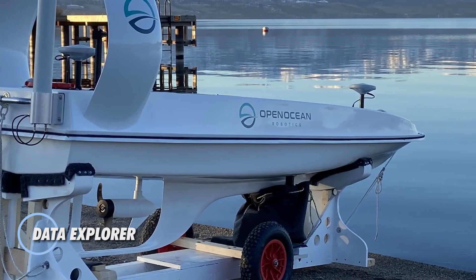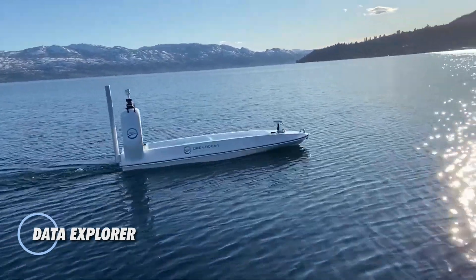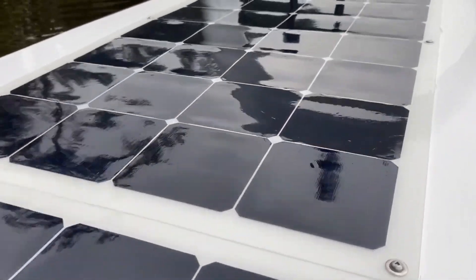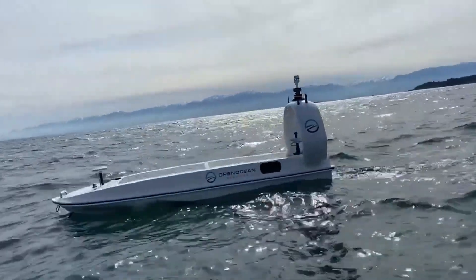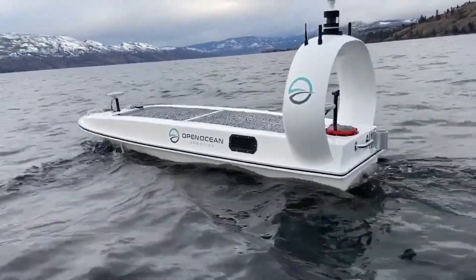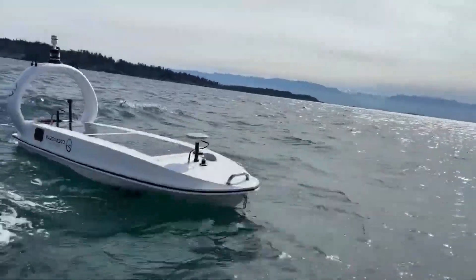The Data Explorer is a compact ocean-going drone designed for long-term marine exploration. Weighing just 150 kilograms, it can be easily transported by a pickup truck and deployed by a two-person team. Once in the water, the vessel can travel at speeds of up to 11 kilometers per hour.